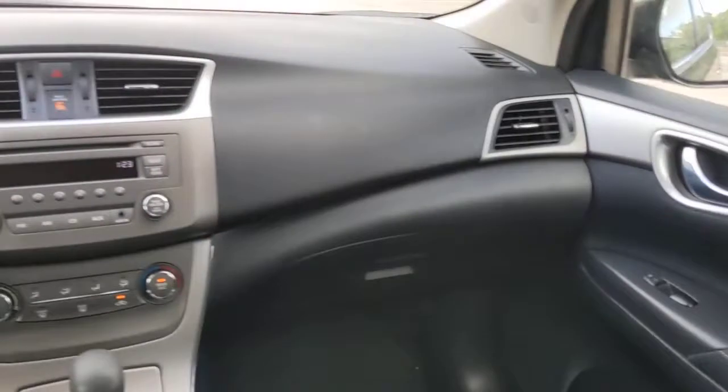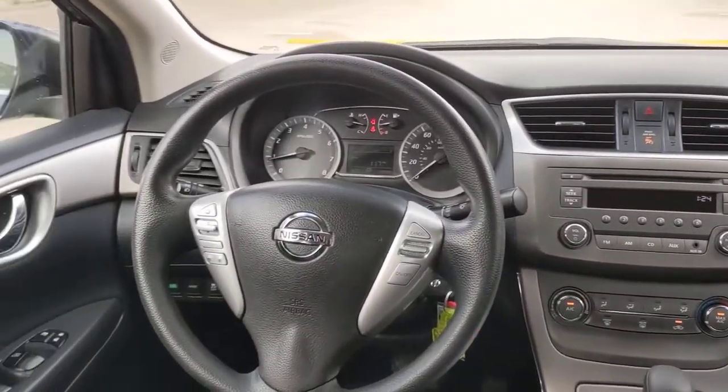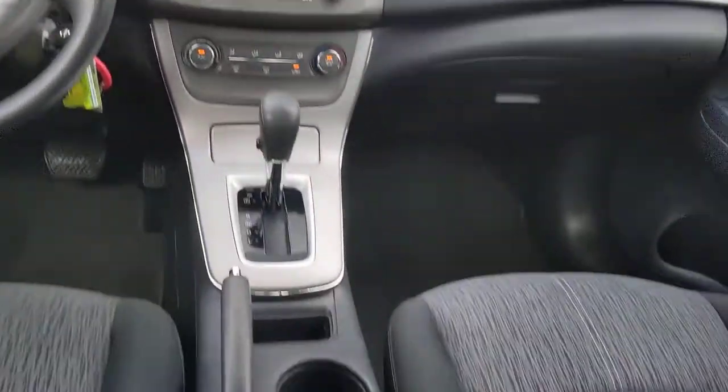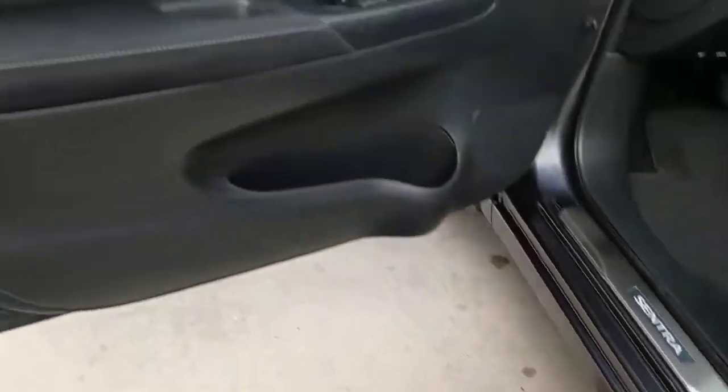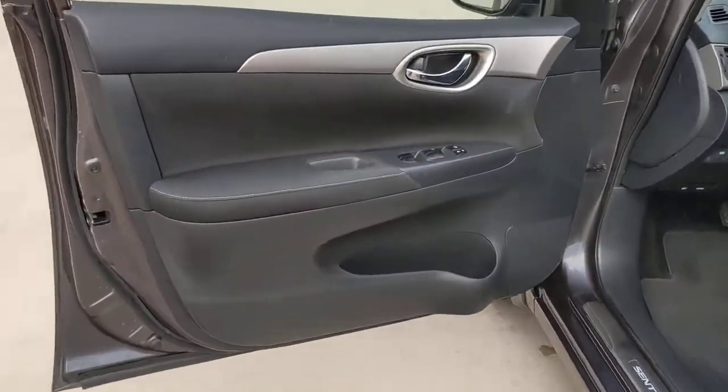Keyless entry, fog lamps, steering wheel audio controls, stability control, pass-through rear seat, traction control, intermittent wipers, temporary spare tire, tire pressure monitoring system, passenger vanity mirror.